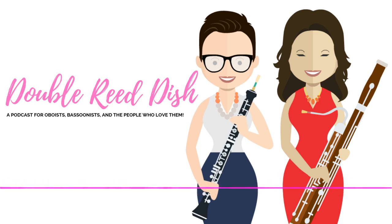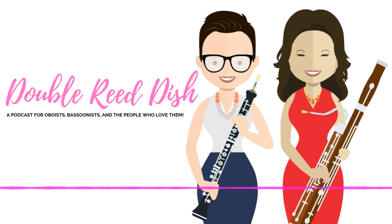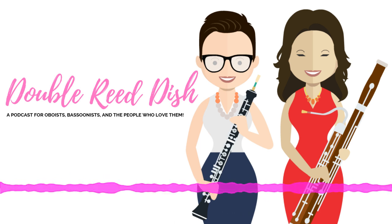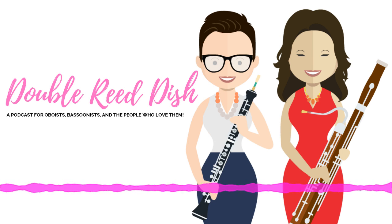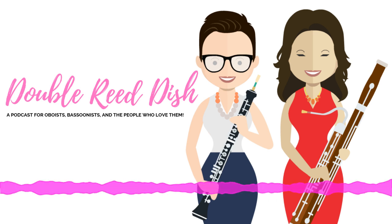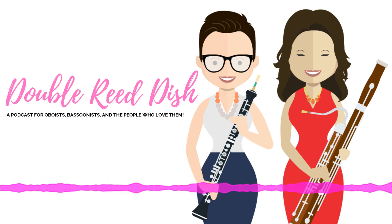We got the most amazing submission. This person will remain anonymous, but they said we could share it on the podcast. Their student texted them about a problem with the English hoe — which of course is supposed to be English horn. Bless it. So the red squiggly underline is your friend, but it is not a cure-all. You've got to proofread that stuff, read it in detail.